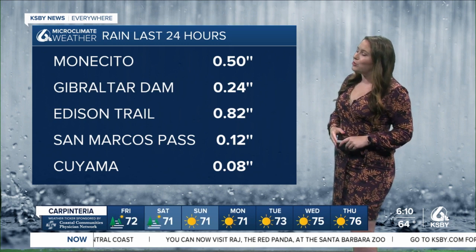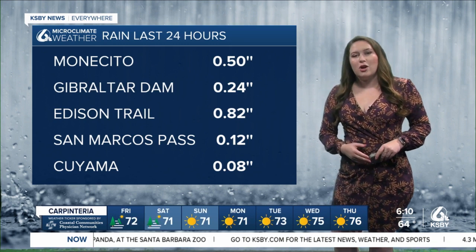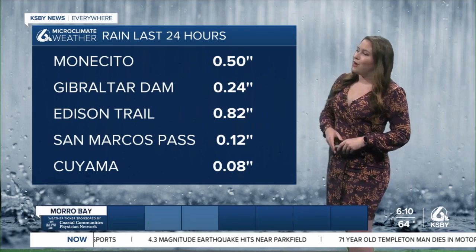Montecito at just about a half an inch of rain. Gibraltar Dam at 0.24. San Marcos Pass a little bit less at just over a tenth of an inch of rain. Cuyama Valley even a little bit lower at just 0.08 inches of rain from that system.